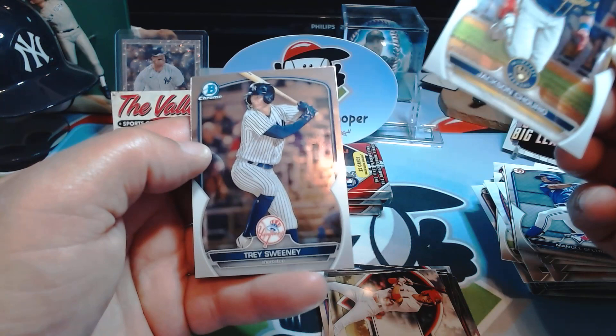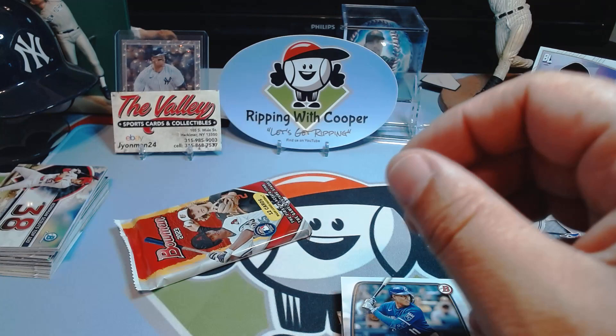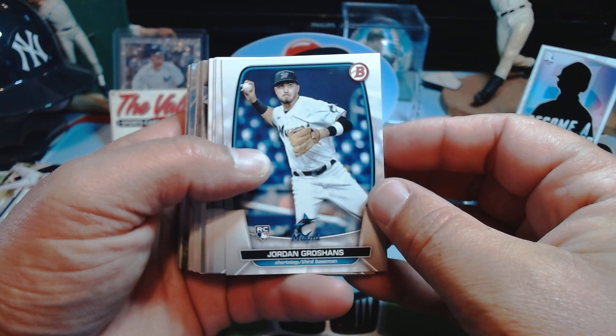Trey Sweeney. Alright, three more packs — these two boxes so far I gotta tell you, kind of duds, nothing crazy. I think we pulled three or four autos in the first half of this case, and we're about three boxes shy of being halfway through. In a case of blasters, if you get six autos that's pretty good. If that's how it works out I'd be happy with six autos — one chrome auto is what everybody's chasing. I don't think they'd put the super refractor Drew Jones in a blaster, but hey you never know, that would be pretty sweet.